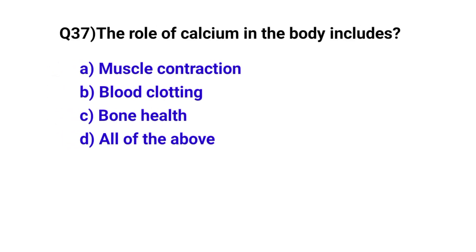Question number 37. The role of calcium in the body includes? The correct option is D: All of the above.